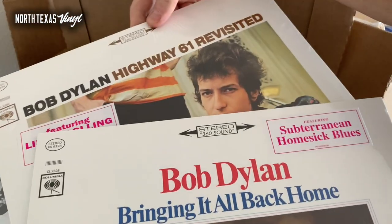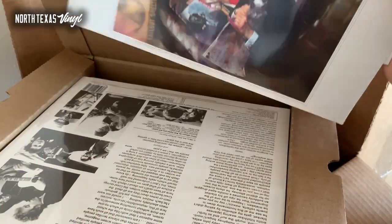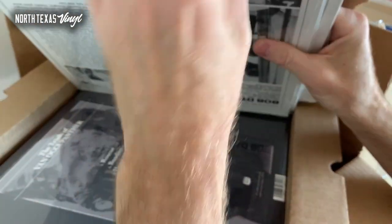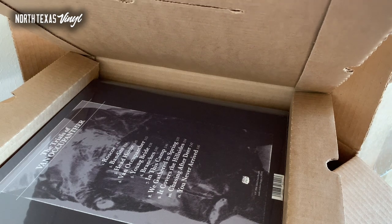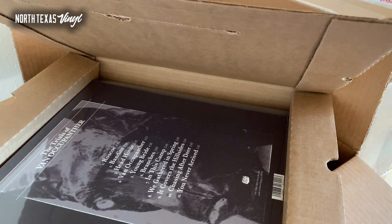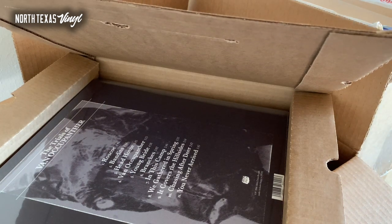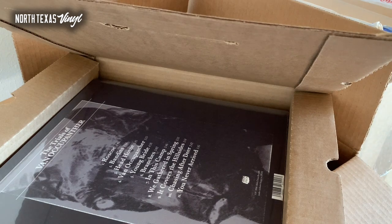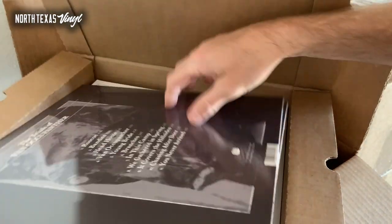I can't thank everyone enough for the support. It's a lot of work doing this stuff, and it helps a lot when you get positive reinforcement that what you're doing actually matters. Told you there'd be more Dylan — there's Highway 61 and Bringing It All Back Home. Again, these are brand new reissues; I'm excited to see how they fare. If you need Dylan in your collection, if you can find pre-owned vintage copies, go for it — they're out there but not easy to find.